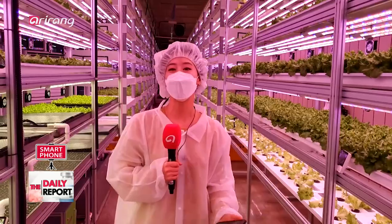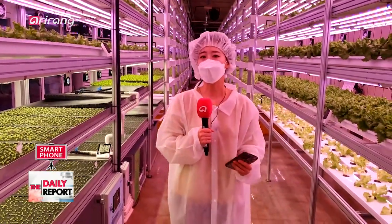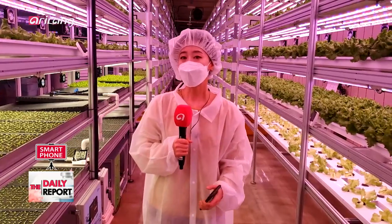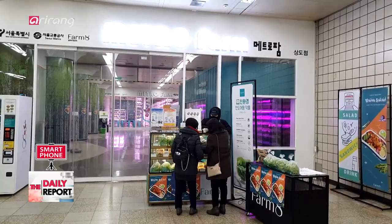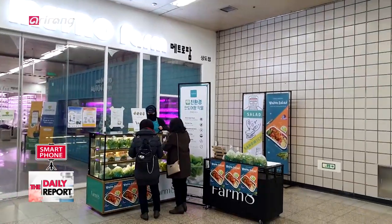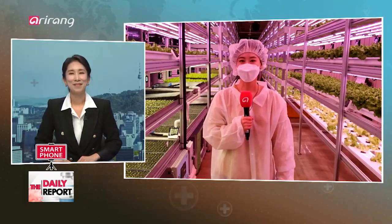It seems like the future has already arrived. This smart farming, metro farming, is a great example of how technology can make agriculture resilient in the face of climate change. What's also great is that there's a café right outside — the adjacent café sells fresh produce harvested from this farm, making sandwiches, salads, and smoothies. It's a truly seed-to-table operation. If you're passing through Sangdo Station, why not stop by? This has been Jeon Sung-to reporting live from Sangdo Station, back to you, Sunny, in the studio.